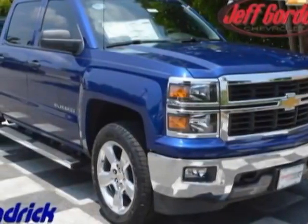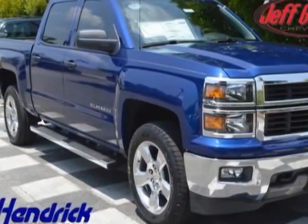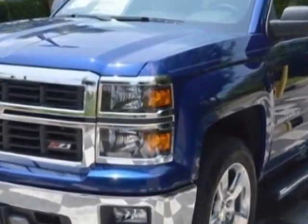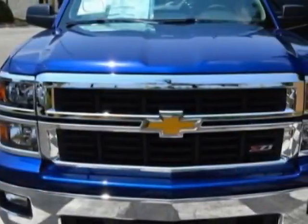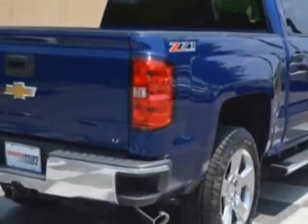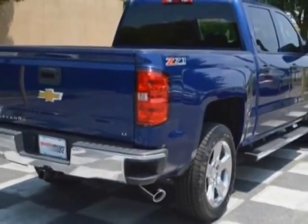Come take a look at this new 2014 Chevrolet Silverado 1500. For your protection, this vehicle has a full factory warranty. This Silverado 1500 boasts a 4.3 liter engine and has a 6-speed automatic transmission.